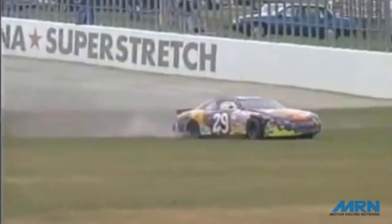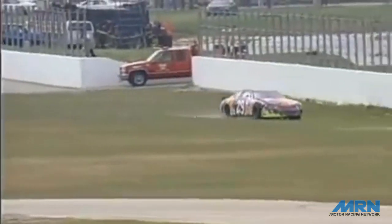One car is loose off the back straightaway. Flipping down the back stretch — it is Robert Presley. The car broke loose off turn two, spun, went up in the air, slammed back down into the ground, and now rolls down on the back straightaway on the grass. Caution for the first time in the Daytona 500.